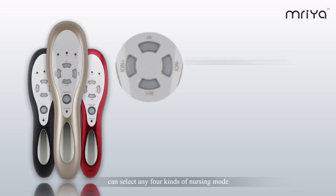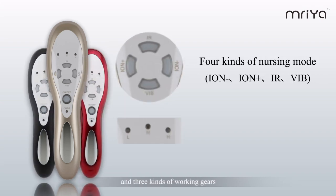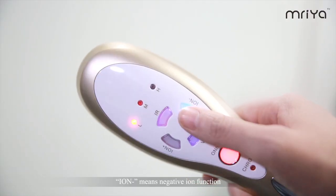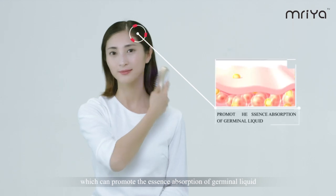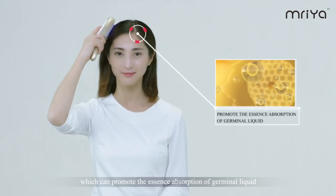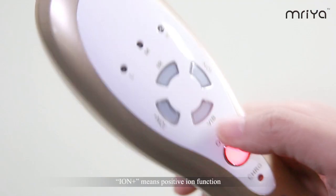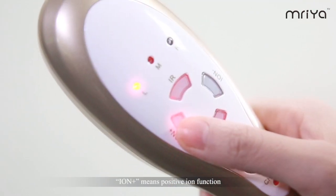Press the power button to select any of four kinds of nursing modes and three kinds of working gears. Iron minus means negative ion function, which can promote the essence absorption of terminal liquid. Iron plus means positive ion function.